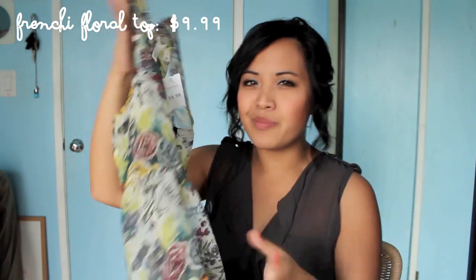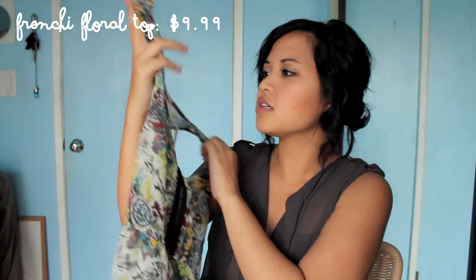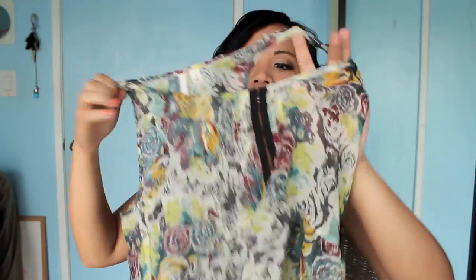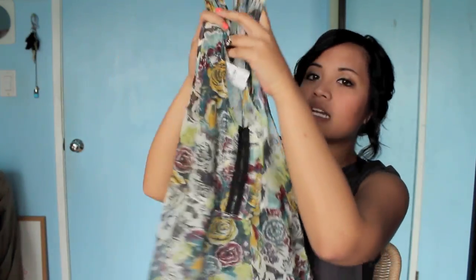This is my last thing from Urban Exchange. I've been really into baby dolls. This is a really cute shirt from the brand Frenchie — it has this awesome floral print. I recently stopped liking floral print, but with this one it's not overwhelming like a lot of the floral I've been seeing. This was $9.99, and I think it's going to be great for spring because of the light colors and the sheerness.